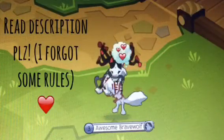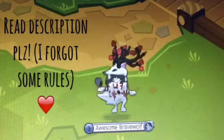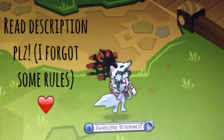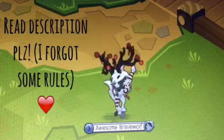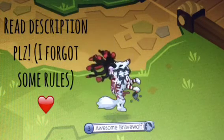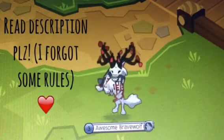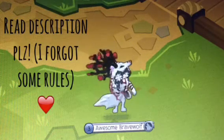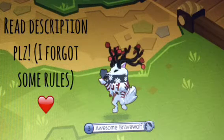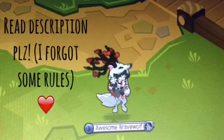Thank you guys so much for watching and for entering if you do — I'm excited to see the winners! This giveaway will end at 150 subscribers. Yes, that's a long way to go because I only have like seven, but if it takes too long I'll go to 100, or if I get at least 50 entries. Every single art will be shown in the giveaway winners video and every single masterpiece will be put in an art gallery. Thank you so much for watching!